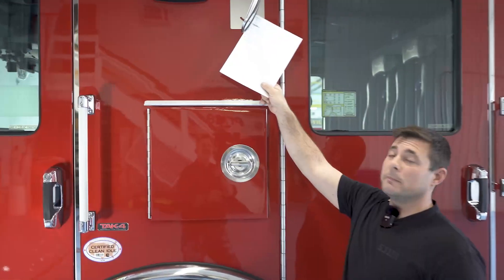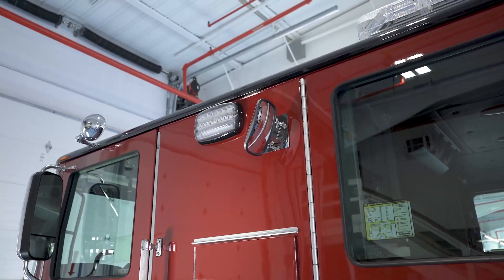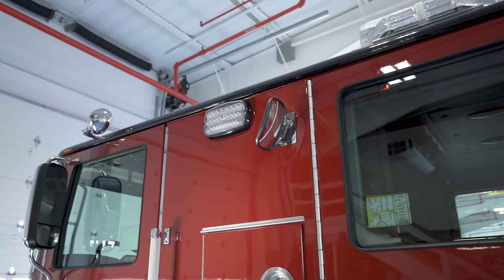Also a nice little feature here — we have this mirror. It aids the backstep crew from stepping out into traffic. You can get a look in that mirror and see what might be coming down the pike for them.